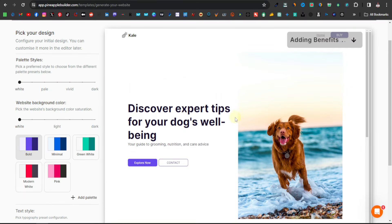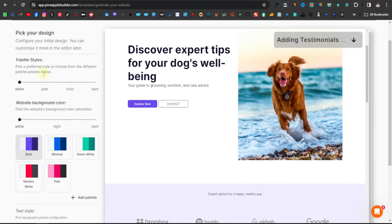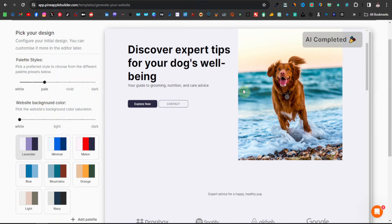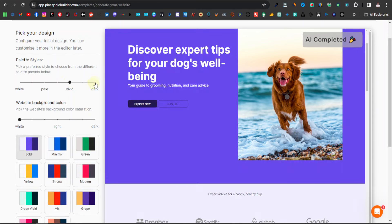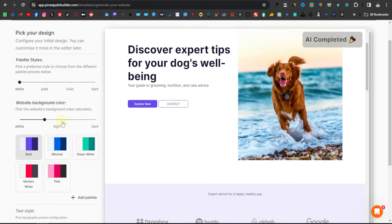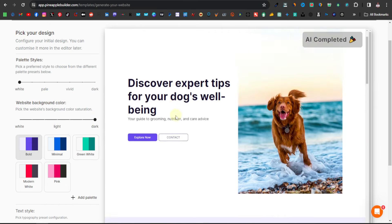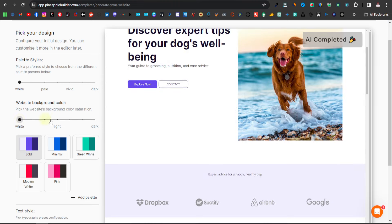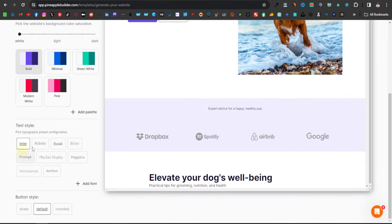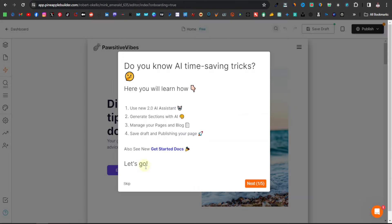It's going to give you a preview of how your website will look while it's still generating. On the left-hand side you can do some editing — you can choose different color themes: pale, vivid, or dark. I'll just stick with white. Down here you have website background color, text styles, and button styles. I'll leave everything as is and click on save.